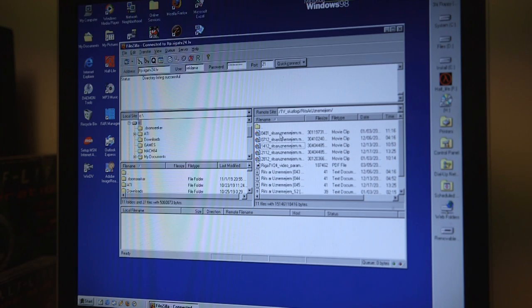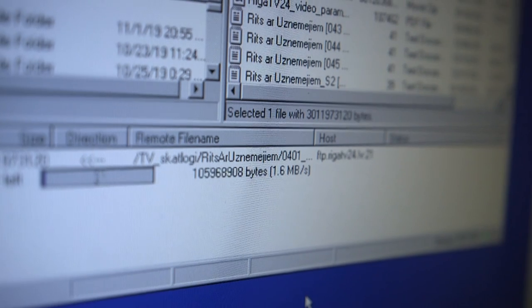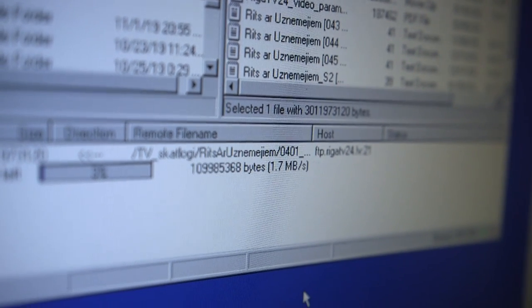Download speeds are decent as well. At the beginning I used to transfer files to this machine via FTP server, because it was way faster than using the first generation of USB, which was painfully slow. As you can see the speeds reach almost up to 2MB per second.